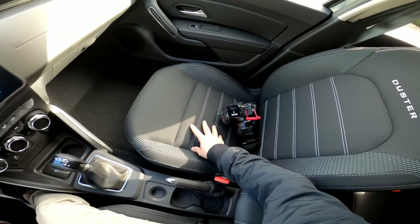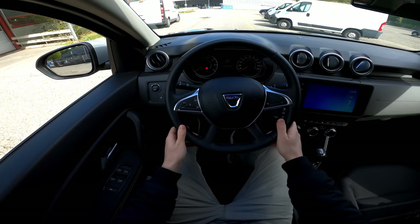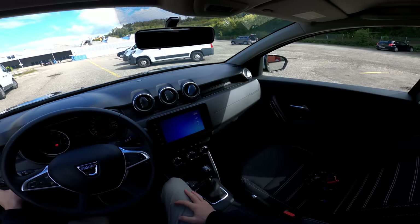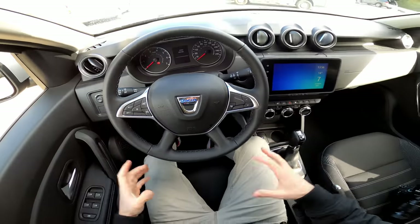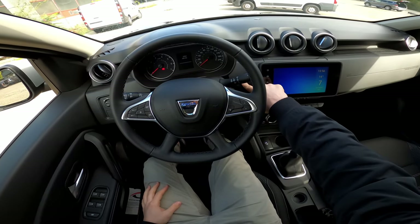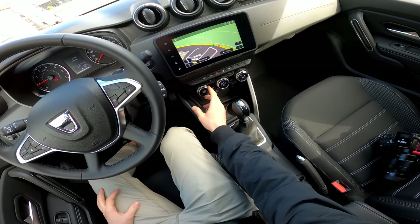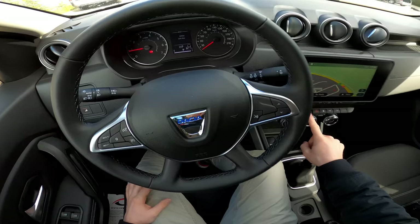The car comes with fabric seats with 'Duster' branding and side support — they're super comfortable and spacious. The steering wheel is the same as on the latest Duster, with electric mirror adjustment. There's a classic analogue cockpit — I wish Dacia would go digital in the future, but in this price range it's okay. You press the brake and the start/stop button to start the engine, and there's also an automatic climate system.